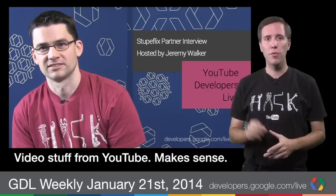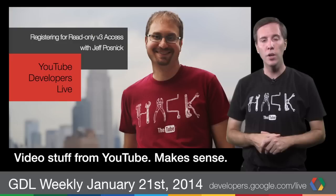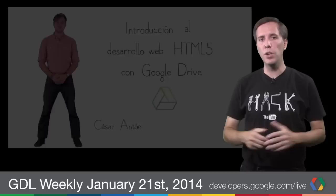The YouTube developers team brought us a pair of videos in the last week or so — after all, videos are pretty much what they do. First, Paris startup Stupaflix joined us to talk about their platform, which makes it easy for people and developers to create videos. They recently launched Replay, allowing users to bring their photos and recordings together as a single video from their phone or tablet. Then, from New York, Jeff Posnick followed up with a helpful talk on how you can migrate from the YouTube Data API version 2 to version 3, walking us through the process using the Google Developers Console.